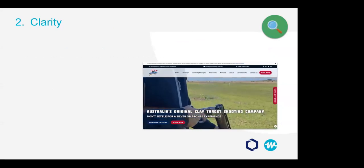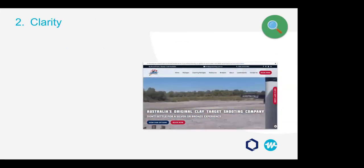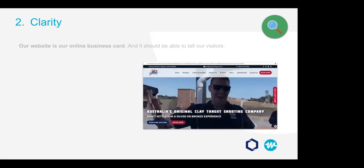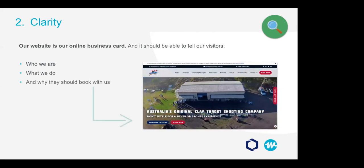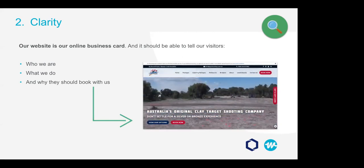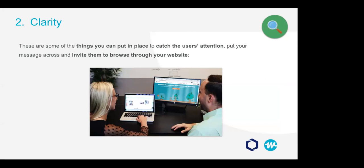Now let's talk about clarity — prep your pens and papers because hopefully you can take notes on this one. As I always tell our clients at Tourism Tiger, our website is our online business card. It's an extension of our brand, and it should be able to tell our visitors three big things: who we are, what we do, and why they should book with us. When visitors land on your website, what drives them to engage and click takes only a split second.